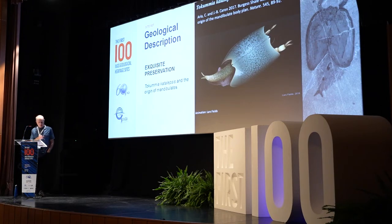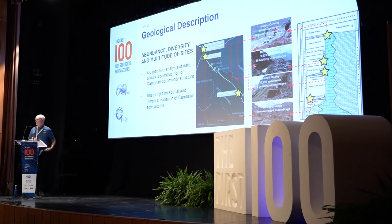The mandibulates have been traced to the Middle Cambrian Burgess Shale with the species Tokummia katalepsis, collected in Kootenay National Park. The second major feature of the Burgess Shale is the sheer abundance of fossils, species diversity, and the multitude of sites within the Stephen Formation, which enable quantitative research into the paleoecology of Cambrian marine ecosystems. A study shows four different locations within a 40-kilometer strike length and four different stratigraphic levels, shedding light on spatial and temporal variation of Cambrian ecosystems.